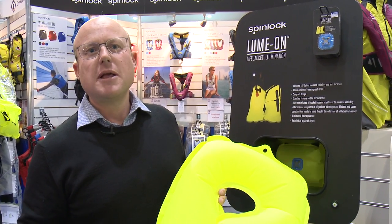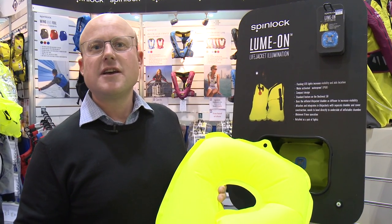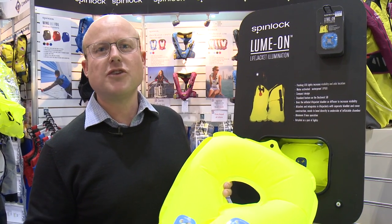It really helps aid location because you're using the whole bladder effectively as a light. It really helps your rescuers identify you in the water and keep a really good visibility on you.